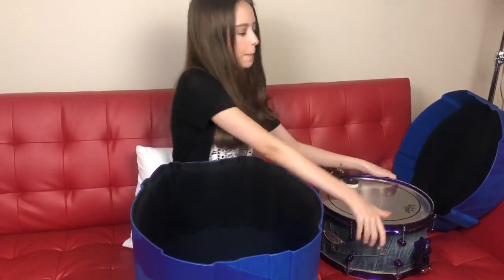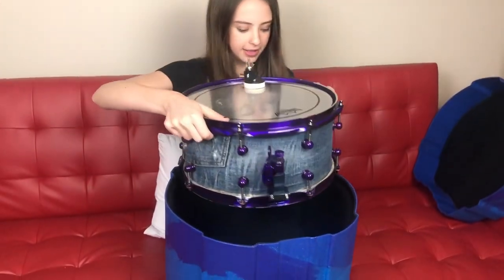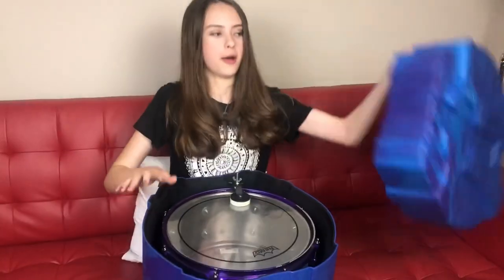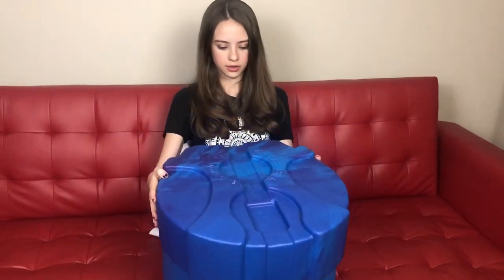Okay guys, let's test it. Let's see how my snare looks inside. Perfect fit! So there you go, my first custom drum case.